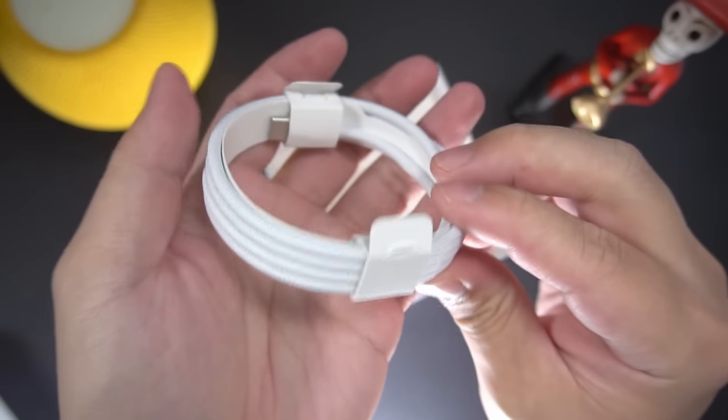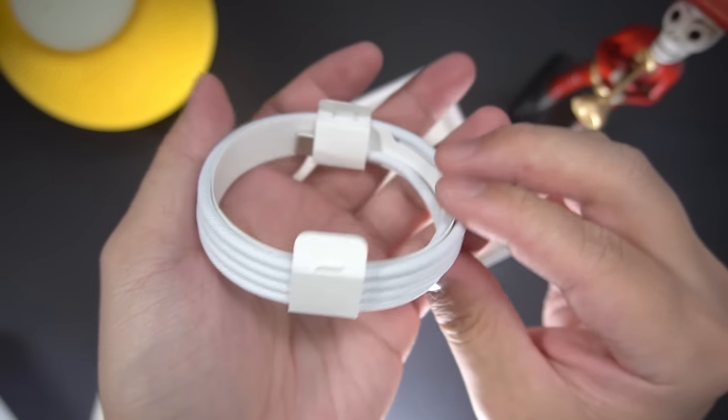Cables have also been updated to a woven fabric type as opposed to rubber, but of course if you have your own USB Type-C cables at home, you can use those instead.